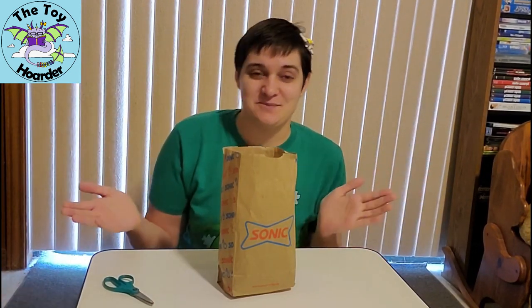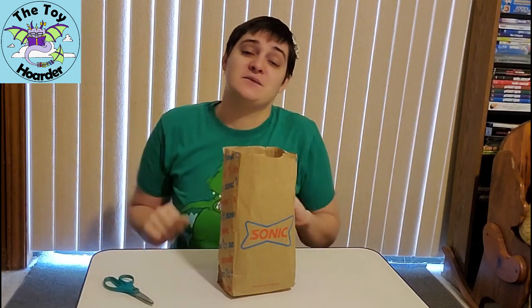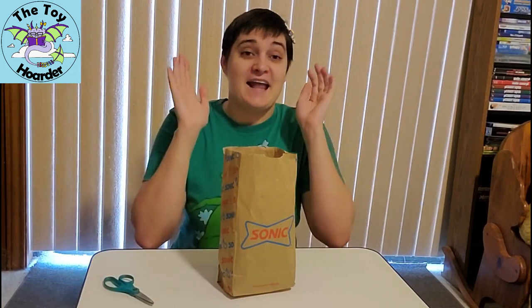This weekend, I went out to multiple different cities on a crazy toy hunt because I had not been out in too long. On a lunch break — since this was an all-day, several-day experience — I stopped at Sonic in Mandeville and got to chat with the manager, who super awesomely donated an entire set of Sonic toys to this channel. So thank you so much to the Mandeville Sonic for that, and I am so excited to get this out for you guys.